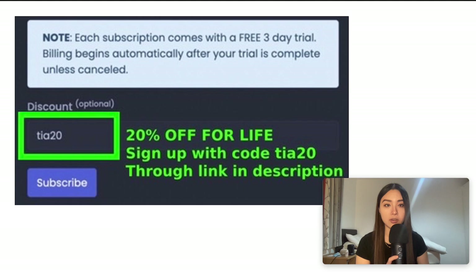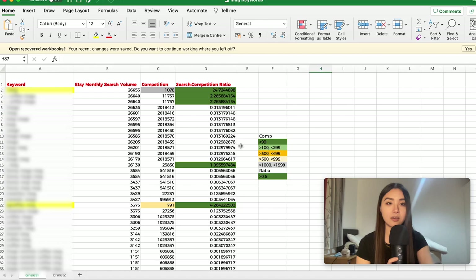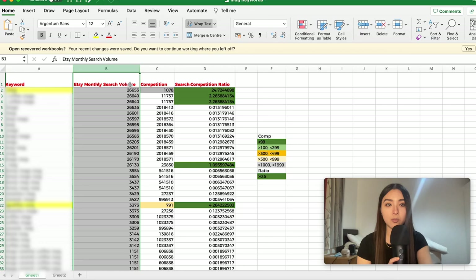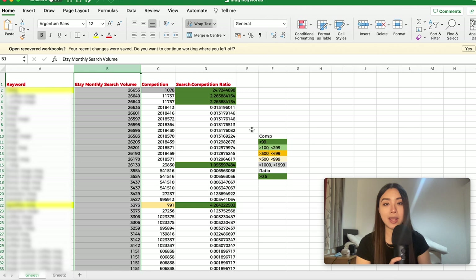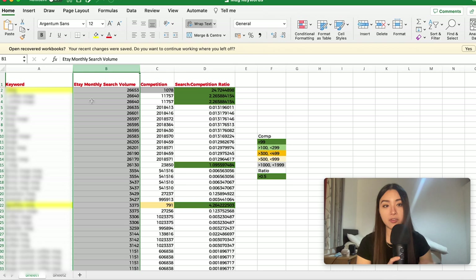The tool only gives you 500 keywords containing the exact keyword typed in per search. There are a lot of different long-tail keywords someone could type looking for a mug, so I used the most common ones being searched on Etsy as search terms, exported that data into an Excel spreadsheet, merged it all into a list, and sorted by monthly search volume — highest at the top. This list has 2,501 keywords ranging from 26,600 to 11 searches per month.